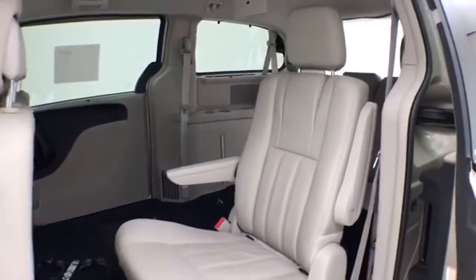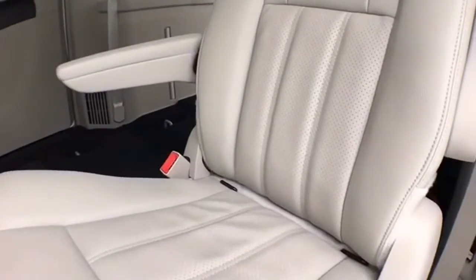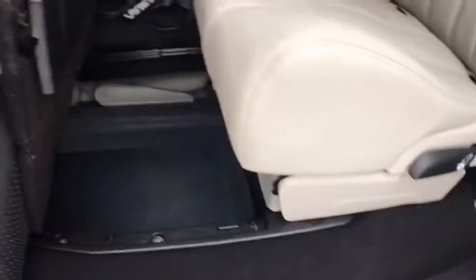High-back bucket seats in the middle row recline and slide forward and back. They have hooks for the LATCH system to keep child seats completely secure. They are also heated. When in the upright position, they have additional storage space below.